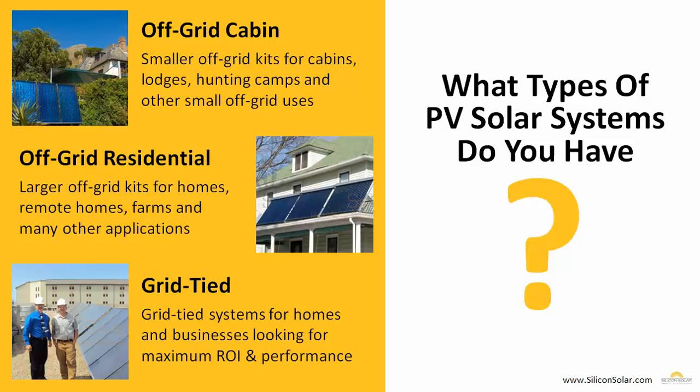We also have larger off-grid residential kits, which are for remote homes, farms, and any place where you need a lot of power but you can't get the electric company to bring in electricity at an affordable price. And then we also have grid-tied systems for residential homes — the typical systems you see on a house in your town hooked up to the electric grid but still creating their own electricity using solar power.